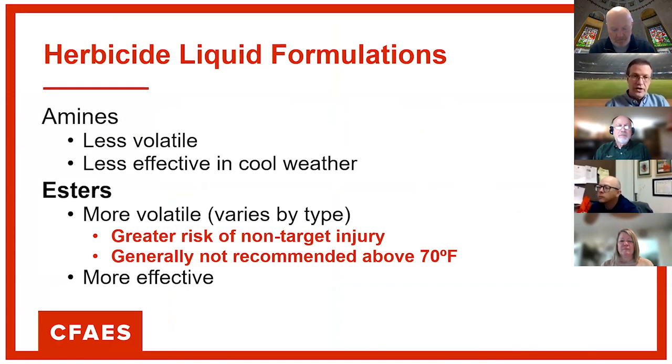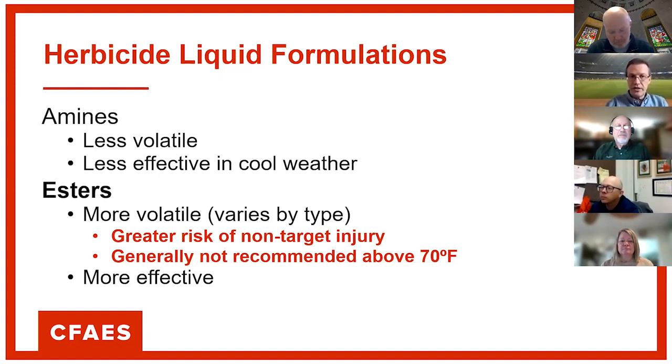If you're going to attempt to control winter annuals now, make sure that on cooler days you're using ester formulations of the herbicide. If it's above 60 to 70 degrees, you can use the amine formulations. In cooler weather, use ester formulations. Or remember there is the active ingredient florazolam, marketed as Defender herbicide. The weed control spectrum is a little narrow, but it controls dandelion, white clover, and winter annuals. If you have issues with winter annual weeds, florazolam is a good choice — it works really well in cold weather.